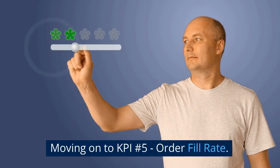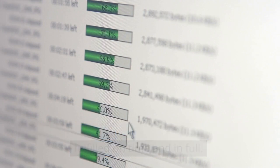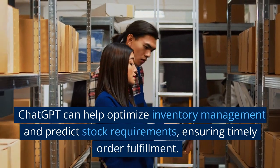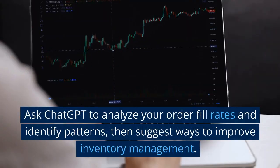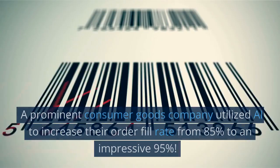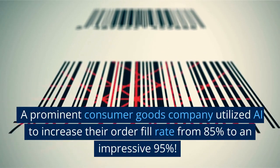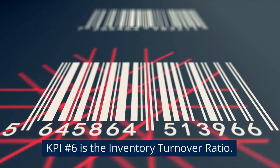Moving on to KPI number 5: Order Fill Rate. This measures the percentage of orders that are fulfilled on time and in full. ChatGPT can help optimize inventory management and predict stock requirements, ensuring timely order fulfillment. Ask ChatGPT to analyze your order fill rates and identify patterns, then suggest ways to improve inventory management. A prominent consumer goods company utilized AI to increase their order fill rate from 85% to an impressive 95%.